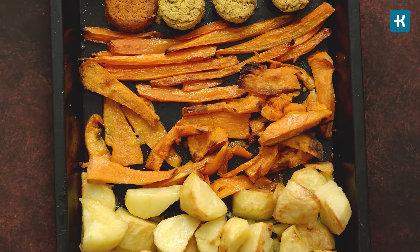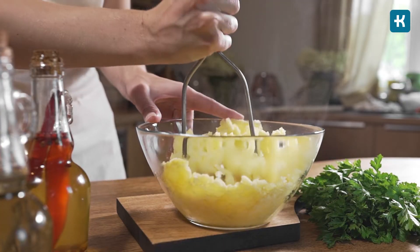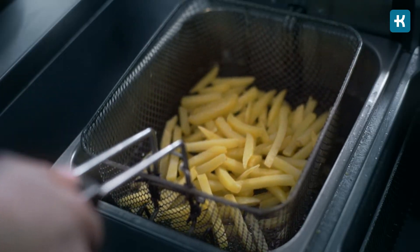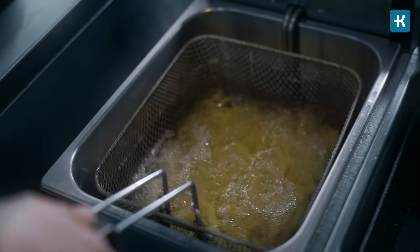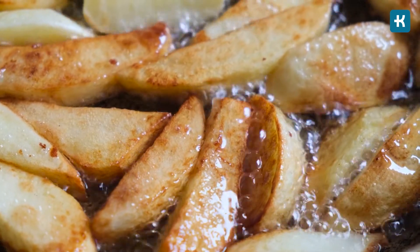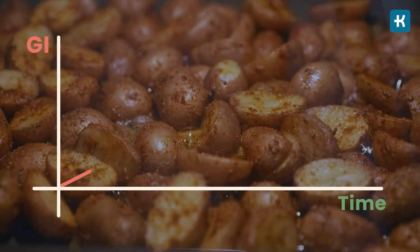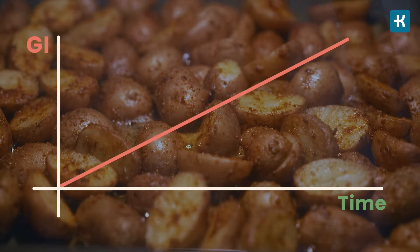It's very important to keep in mind that a potato's glycemic index and load change depending on how you cook it. This is because cooking changes the structure of the starches and how fast they're absorbed into your bloodstream. Simply put, the longer you cook a potato, the higher the GI gets.